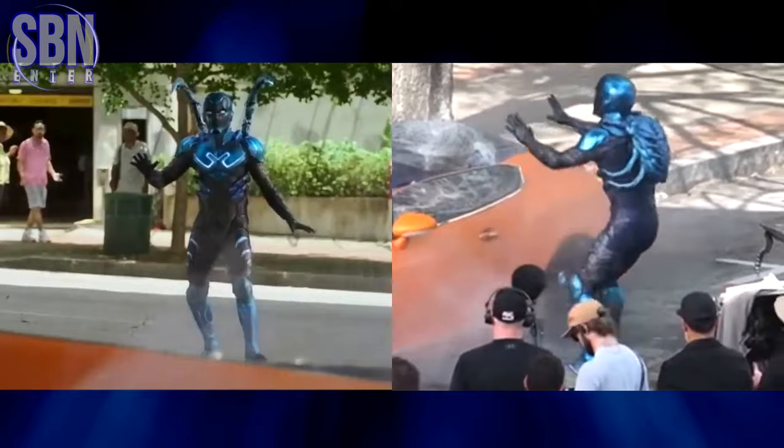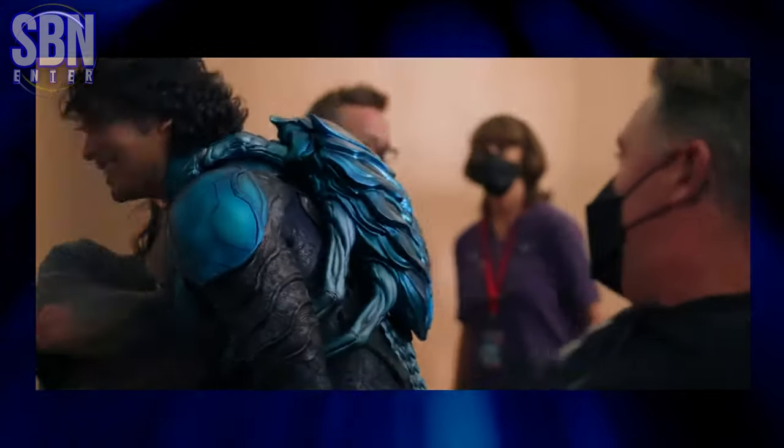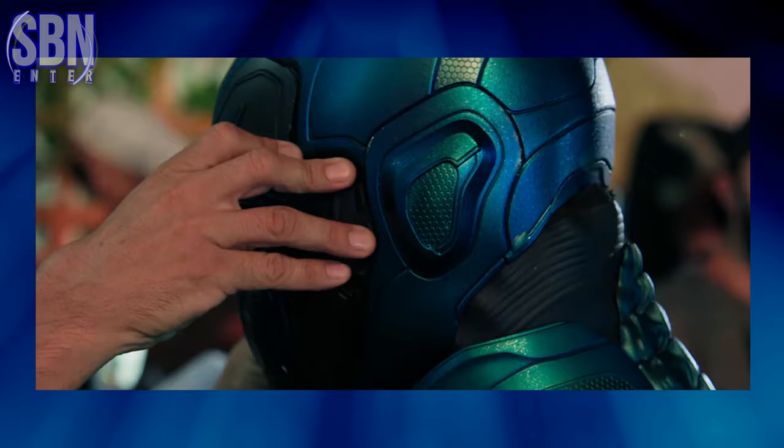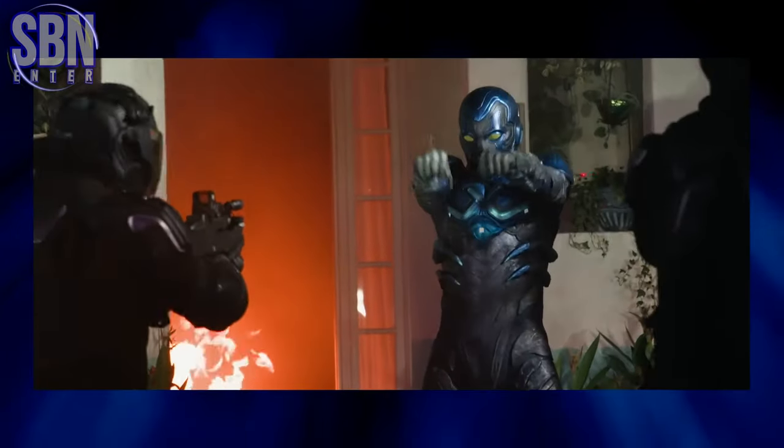Seems like he was born to play Jaime Reyes, embodying the true essence of Blue Beetle's youthful persona perfectly. He actually did a lot of research before getting the role of Blue Beetle, but many actors do the same for their roles.